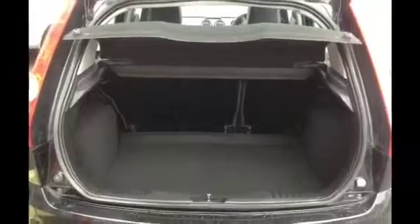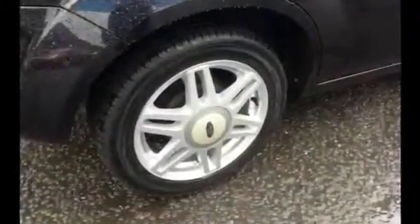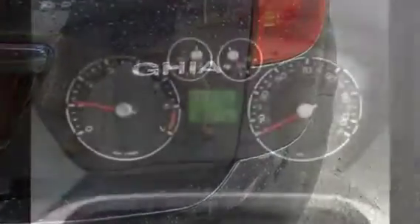Remote central door locking with folding mirrors, which works off the central door locking, front fog lamps, air conditioning, CD player, and the vehicle has a full service history.